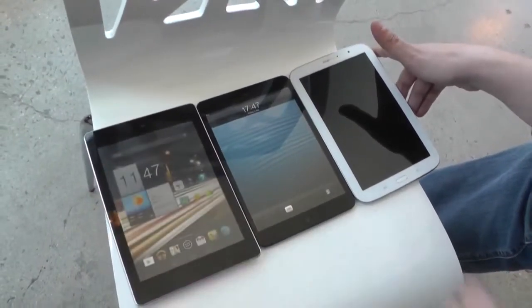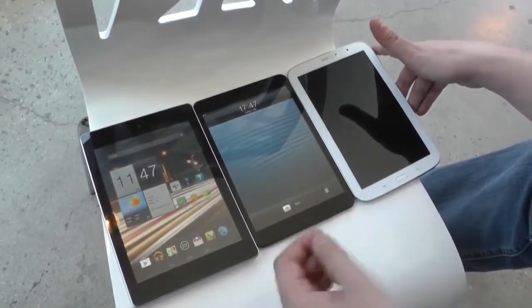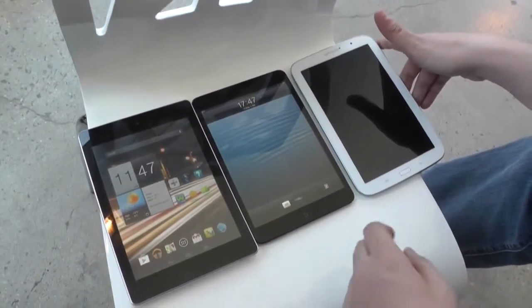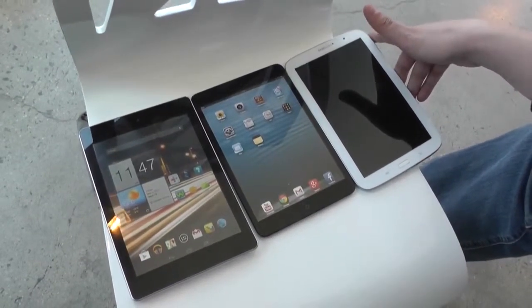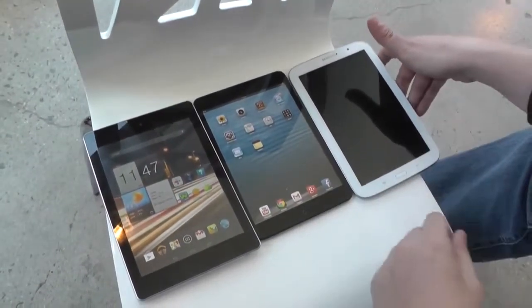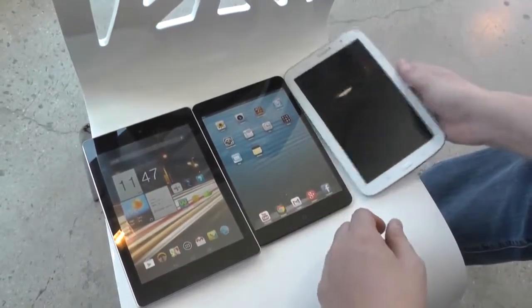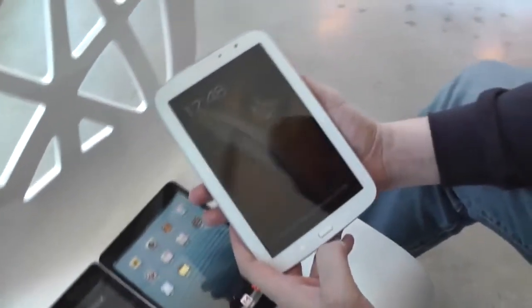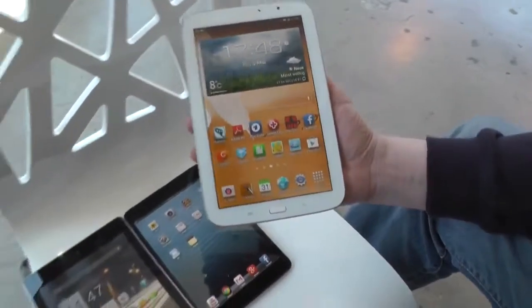The Acer comes with a MediaTek 1.2 GHz quad-core processor — that's an ARM Cortex-A9 SoC — while the iPad Mini comes with a dual-core A6, which is also kind of a Cortex-A9 but Apple's very own architecture. And the Samsung here comes with the Exynos 4412 quad-core processor.